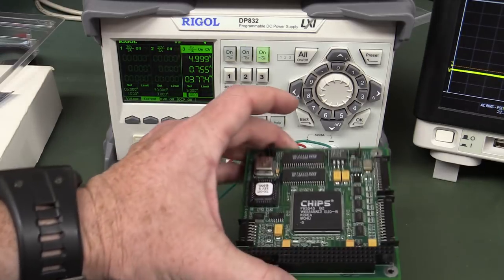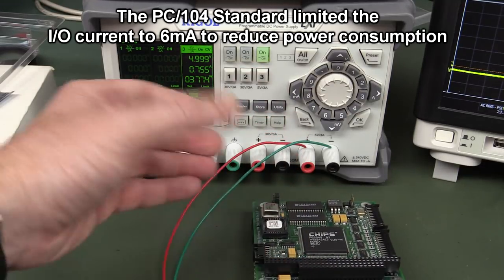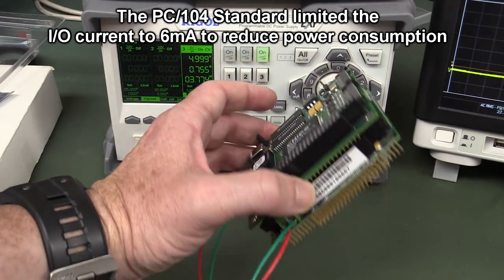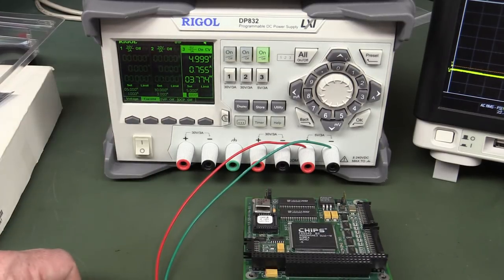3.7 watts with the Chips and Technology video card — awesome. That was absolutely incredible power consumption for the day, because your typical PC was drawing tens and tens of watts, even laptops. So to get an embedded platform working on just a couple of watts was really amazing stuff.